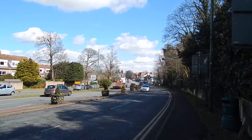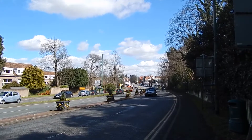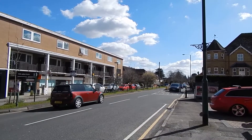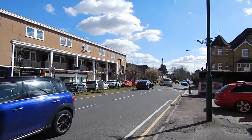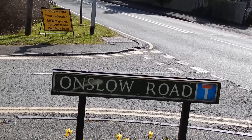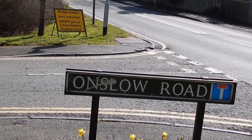Now walking along the A30 in Sunningdale. After about 300 yards along the A30 the walk turns right into this main road. After a further 400 yards or so the walk turns left into Onslow Road.